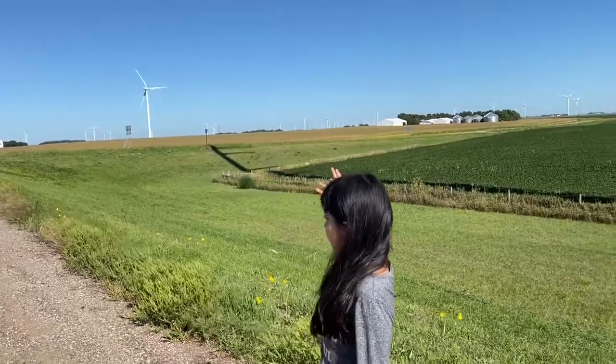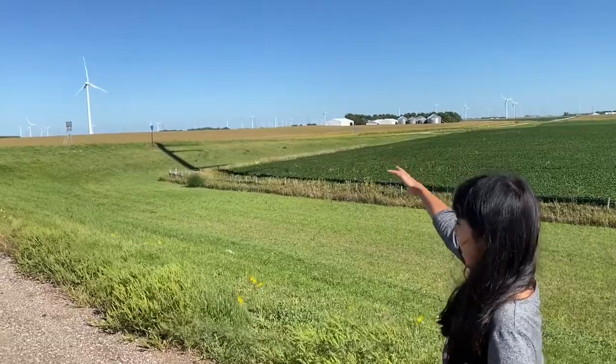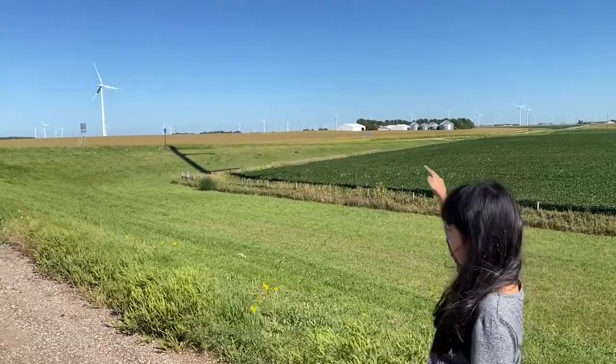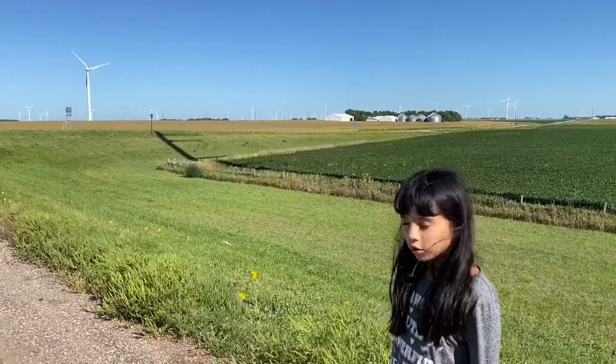This is a windmill and it passes electricity. The wind blows it and then the fan rotates to make up the electricity and each one holds one megawatt.